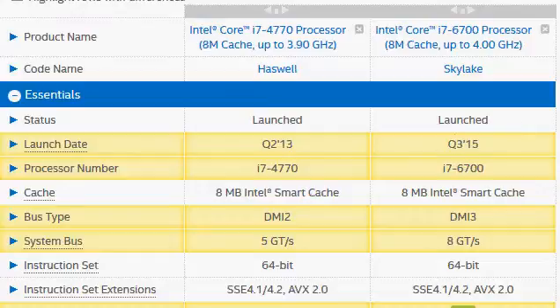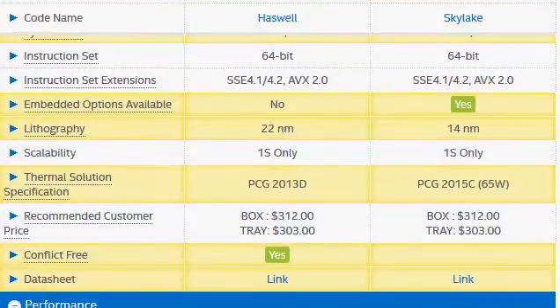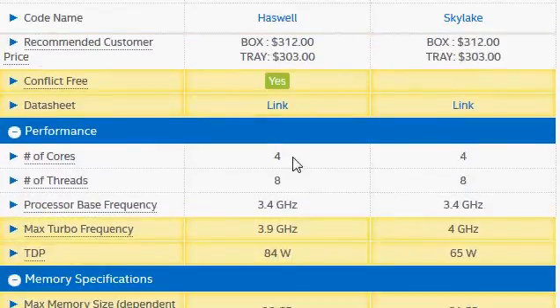One reason that makes this comparison very interesting is both of them have the same number of cores — quad-core processors — and both support hyper-threading. They have the same base clock frequency of 3.4 GHz versus 3.4 GHz, and they have about the same max turbo clock at 3.9 GHz versus 4 GHz.